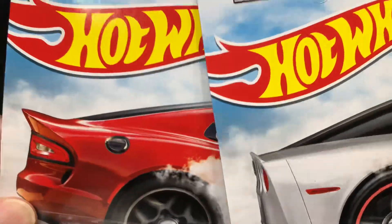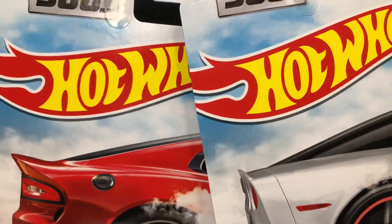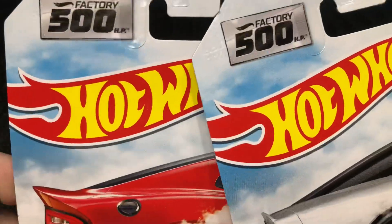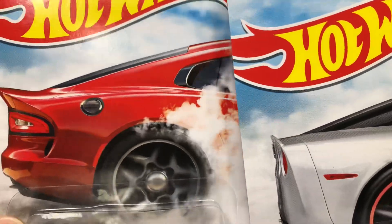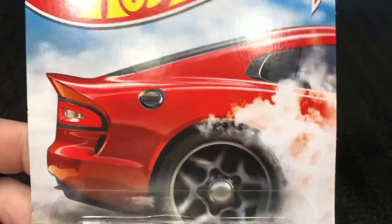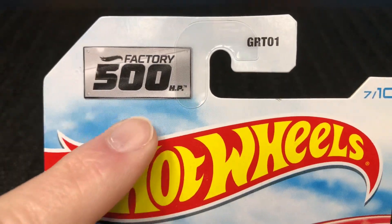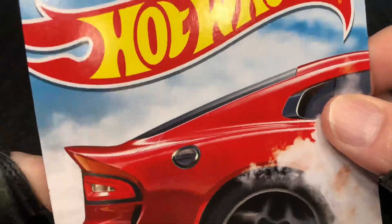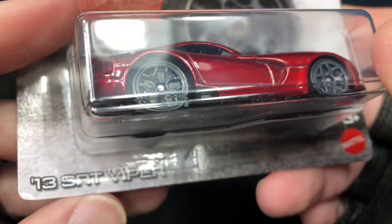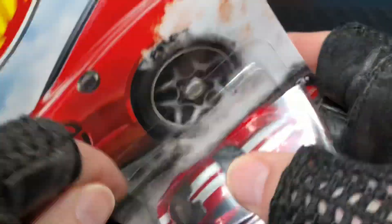Every day on my channel a brand new video, diecast cars every day so come back tomorrow and the next day for more videos. Hello everyone, it's Marky. I picked up some new Hot Wheels yesterday at Walmart. Check it out — Factory 500, this one is 7 of 10, and it's the 2013 SRT Viper. Let's get him out of the package.